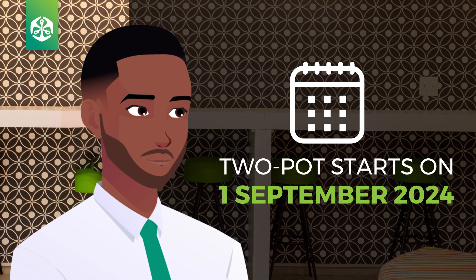So make sure you know how this new two-pot retirement system will work before it starts on 1 September 2024. Thanks for watching. Stay tuned to learn more about the new two-part retirement law and get prepared.